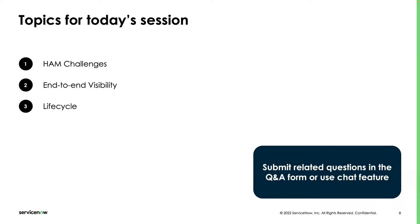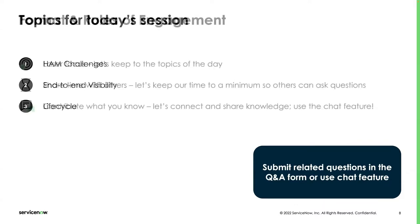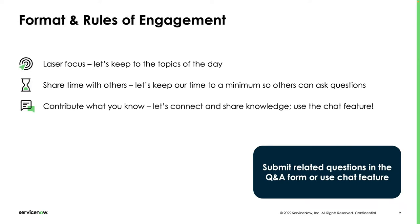Today, we're going to talk about three key areas. First, hardware asset management challenges — what are customers facing today? Second, we'll focus on end-to-end visibility, which is a fundamental part of hardware asset management. Third, we'll talk about lifecycle and prescriptive workflows to address that lifecycle. Please submit your questions in the chat, and at the end we'll have a live Q&A session.